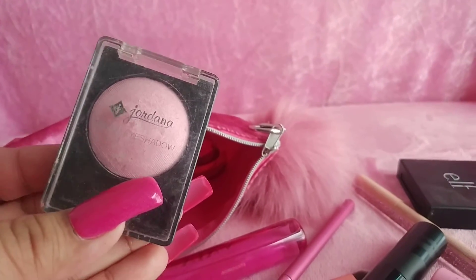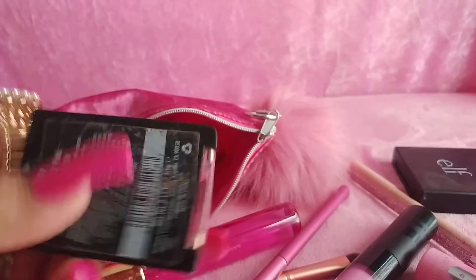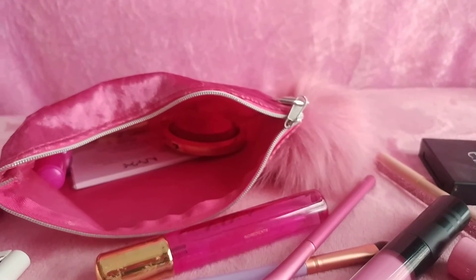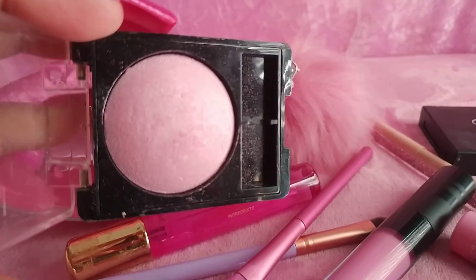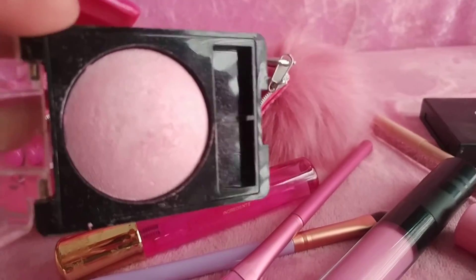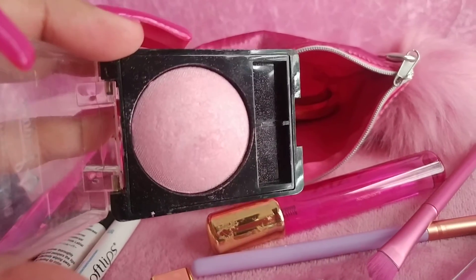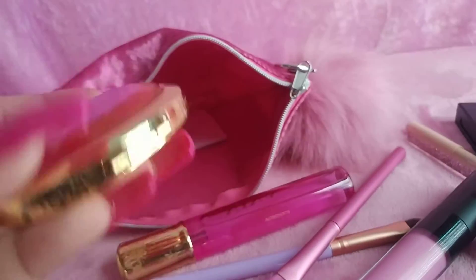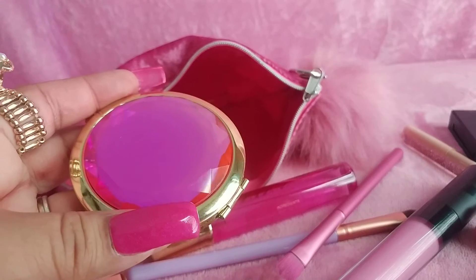I have this eyeshadow by Giordana called After Party Pink — it's a real pretty pink frosty color. I have a beautiful pink gem compact mirror.